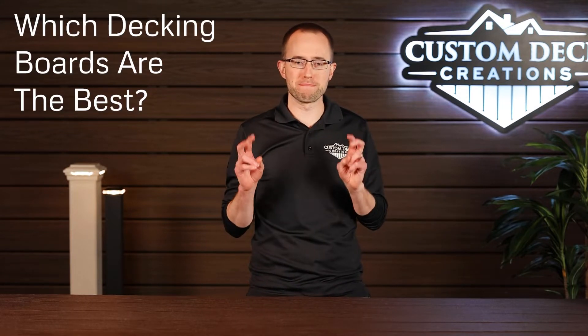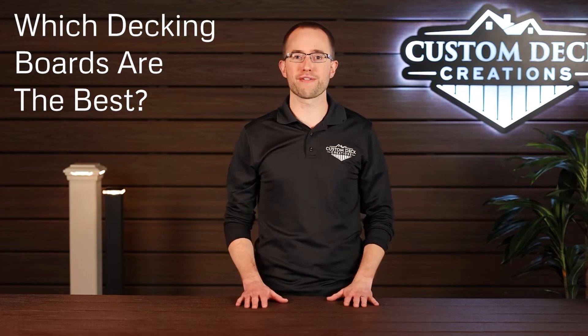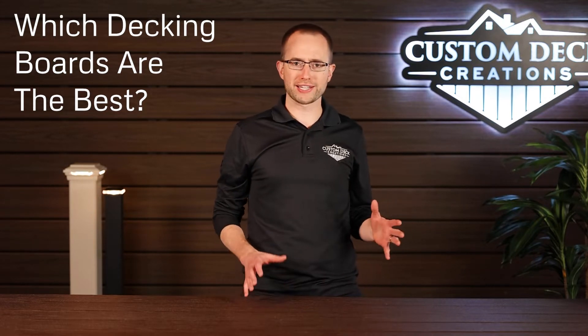With so many manufacturers making capped composite decking and maintenance-free decking, how do we know which one is best? How do you know which one will be the right fit for your home? We have Trex and TimberTech, Azek, Knotwood, Wolf Decking — literally dozens of manufacturers making maintenance-free decking. Why do we lean towards Trex? Why is Trex one of the best manufacturers of composite decking? We're going to dive into that right now in this video.